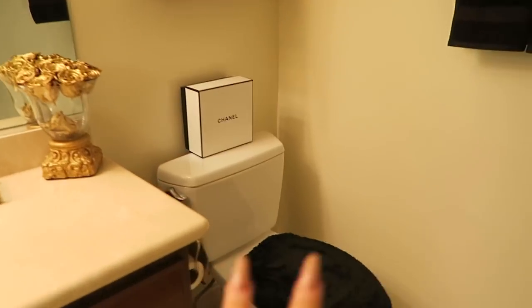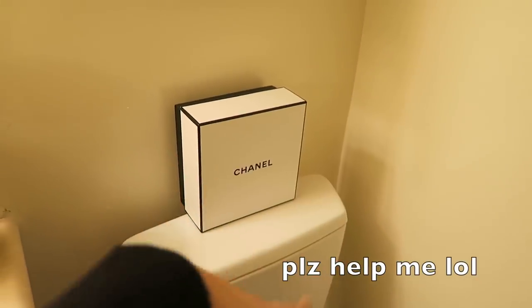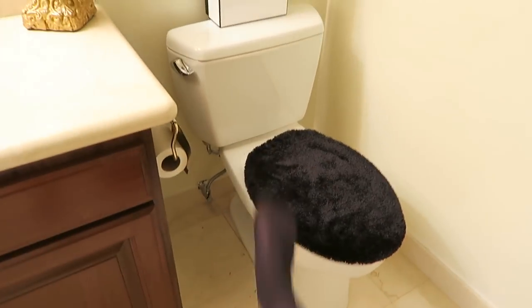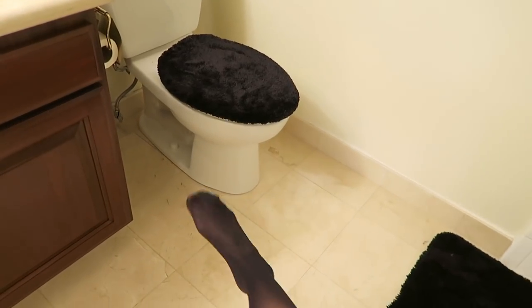Coming down from the shelf — I don't know what you're supposed to put on top of a toilet. I put this perfume box there for now but I'm going to change it. If you have any ideas let me know. I think these fuzzy things are so fun — my mom says they're tacky but I love them. It gives your toilet a little more zest and life.